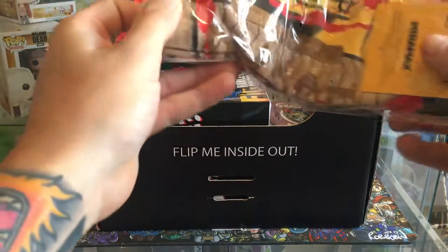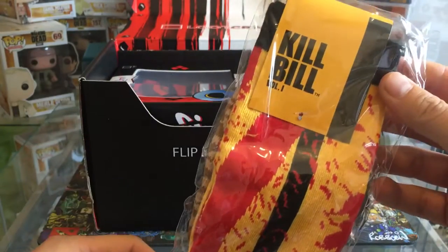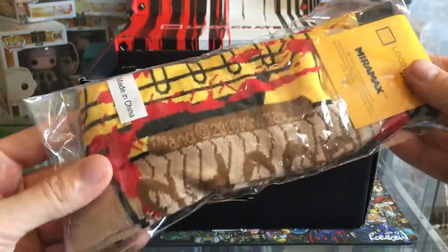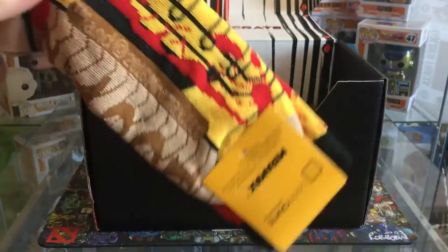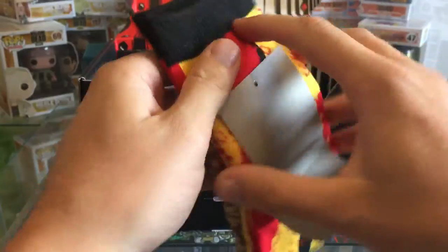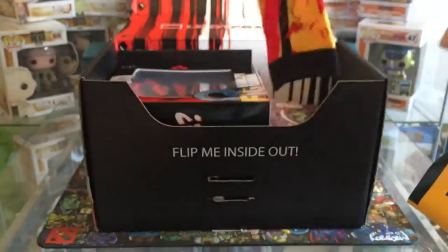You also get a t-shirt in every loot crate now, which they've changed, which is pretty decent. I've got another wearable which looks like some Kill Bill socks - sorry about the rustling as we get out of this packet. Yeah, it looks like a pair of Kill Bill socks.